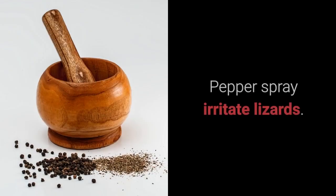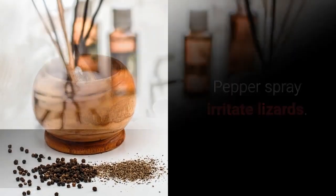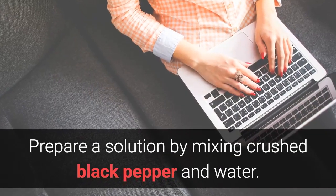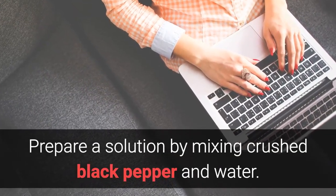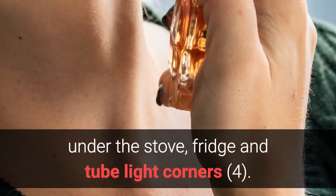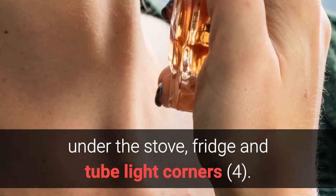Home Remedy 4: Pepper Spray. Pepper spray irritates lizards and will make them run away. Prepare a solution by mixing crushed black pepper and water. Spray this solution all around the house, in kitchen racks, under the stove, fridge and tight corners.